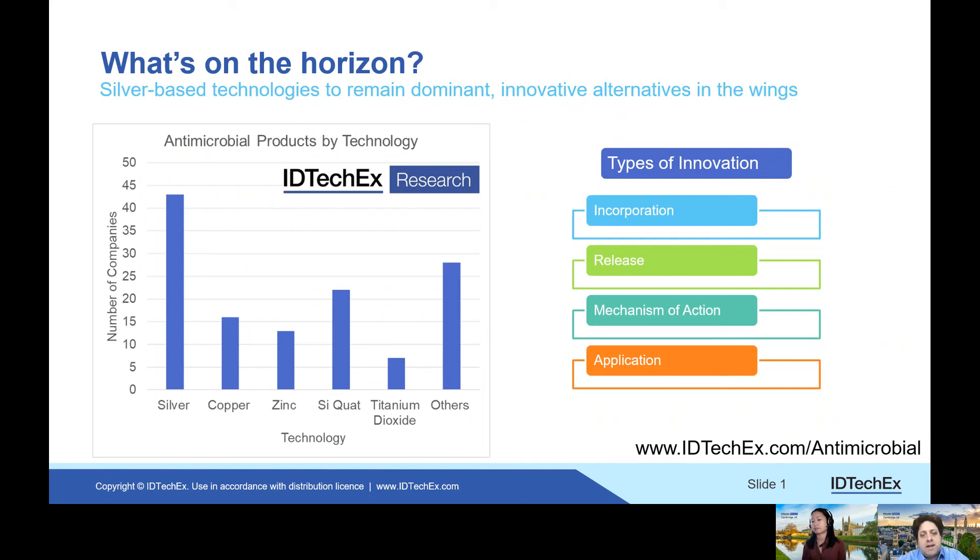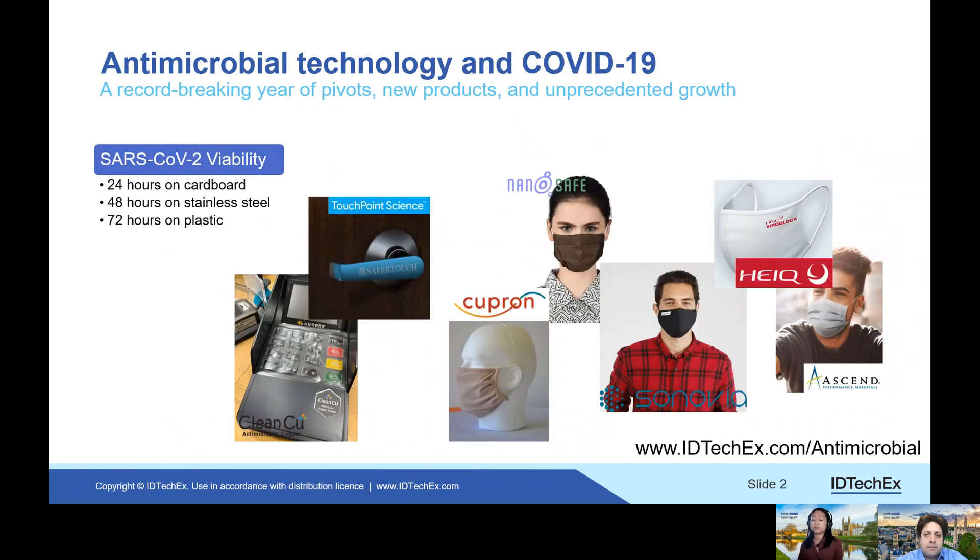My follow-up question: what impact has COVID-19 had on this sector? Antimicrobials are one of the very few industries that have been positively impacted due to COVID-19. 2020 has been a year of pivots — probably a record number of new products and unprecedented growth.